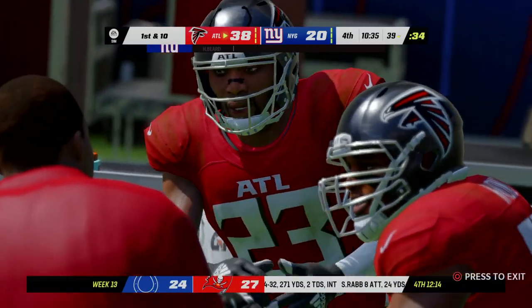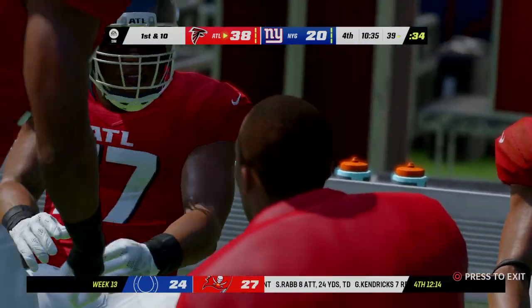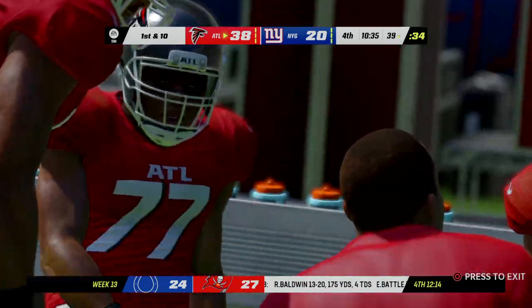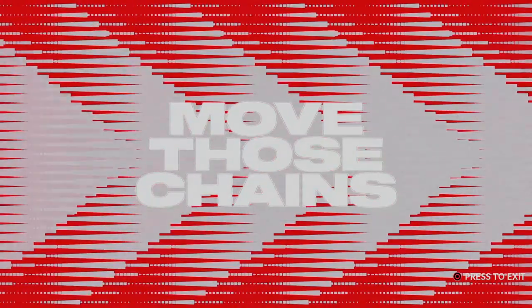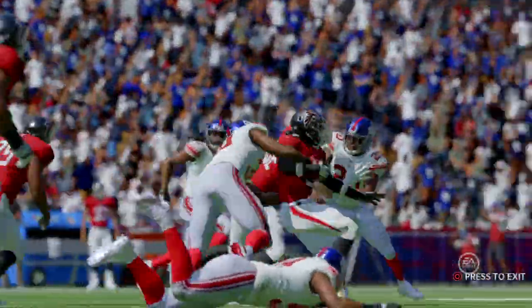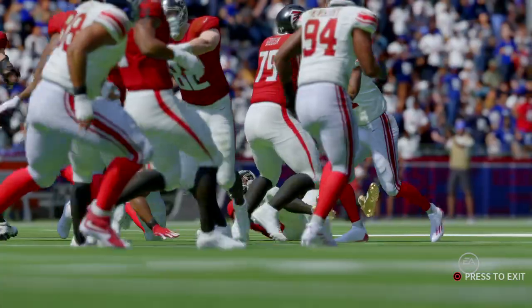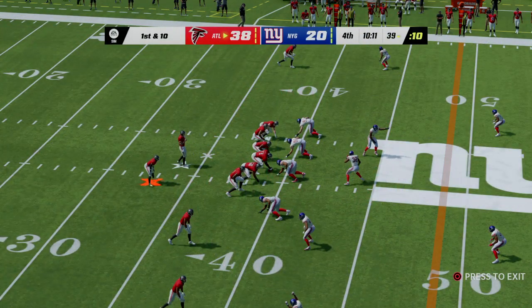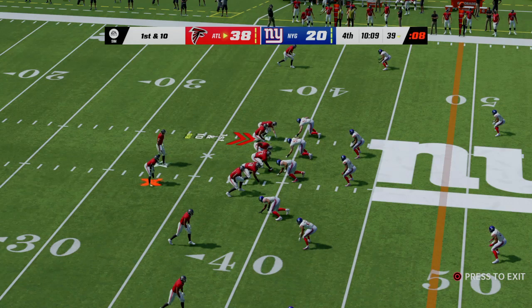169 yards rushing for him now as his sensational afternoon continues. Every great running backs coach talks about when you have great vision, you're not consciously thinking about your cuts and moves — you're just doing them. He's running them into submission. I was just going to use that phrase — he has run them into submission. Wave the white flag.